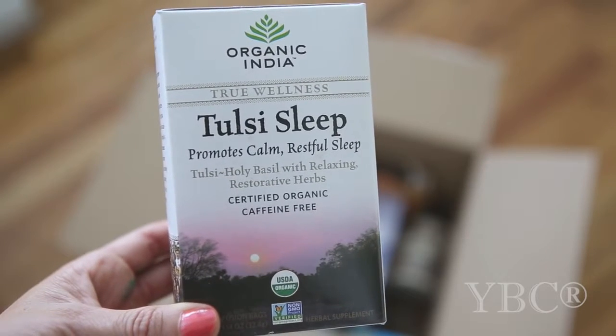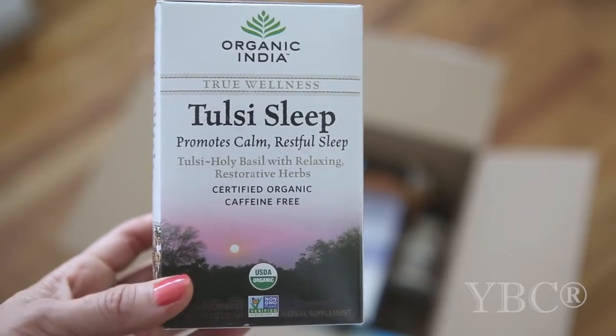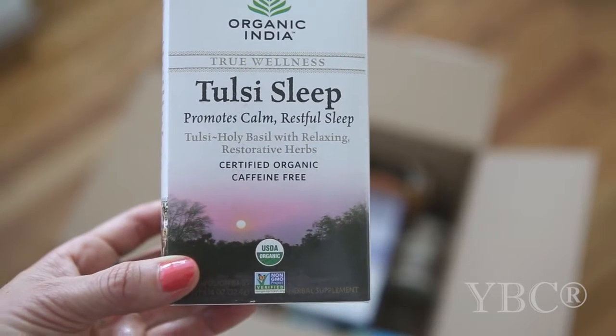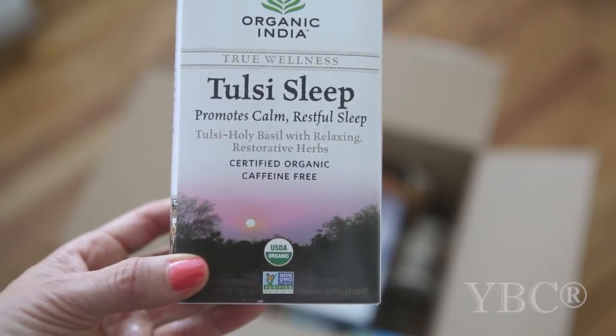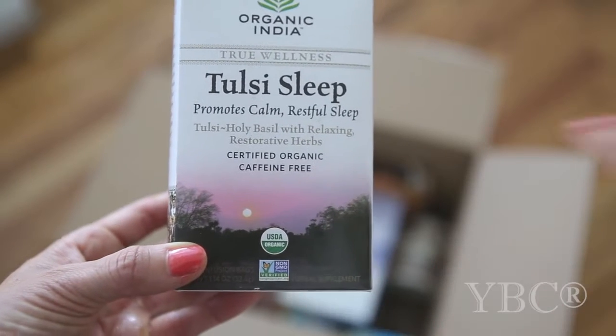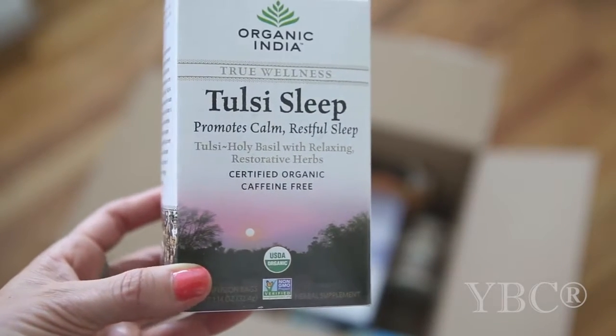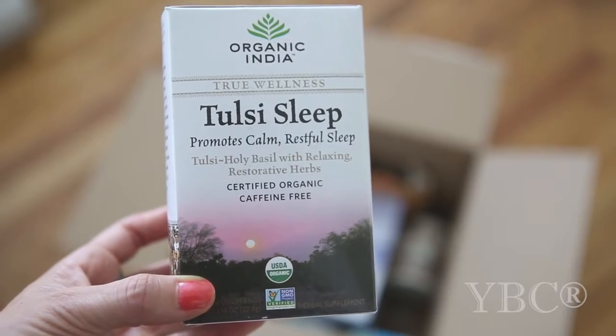I've been struggling with sleeping well because I have a pulled muscle in my back, so I was hoping this sleep tea would be helpful. I picked it out because it's USDA organic and certified non-GMO, and I'm looking forward to giving it a try. I haven't had it yet but I'll keep you posted on whether or not it works.